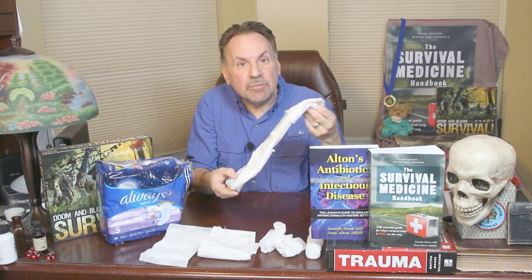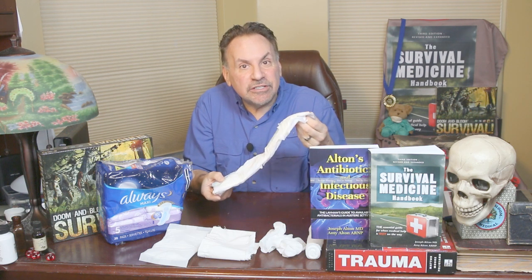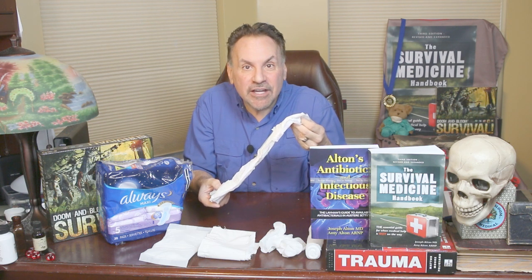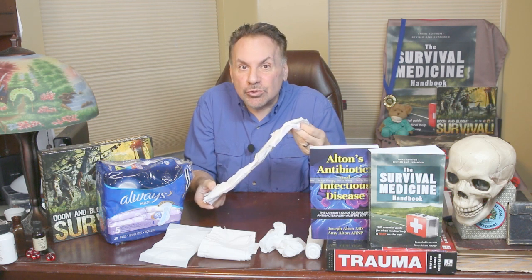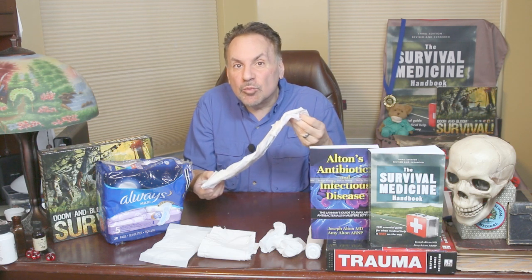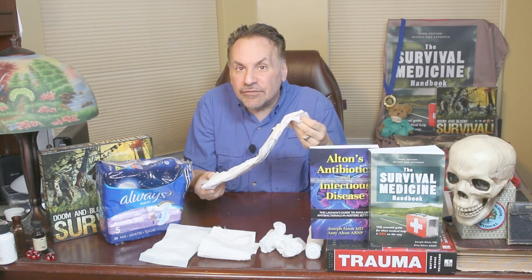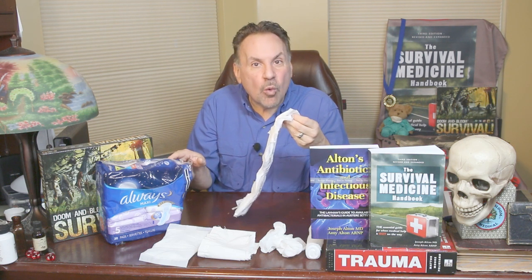Disposable menstrual pads were invented by no other than Benjamin Franklin, and guess what he originally designed them for? Not for feminine hygiene, but to help stop bleeding in wounded soldiers. So these pads have history on their side. They first became commercially available more than 100 years after their invention, and today are relatively inexpensive, especially if bought in quantity.